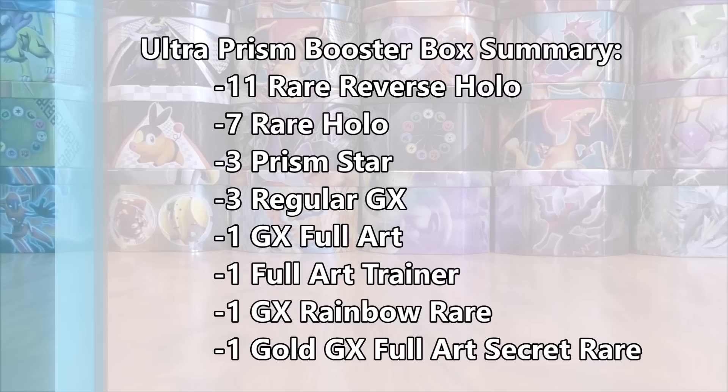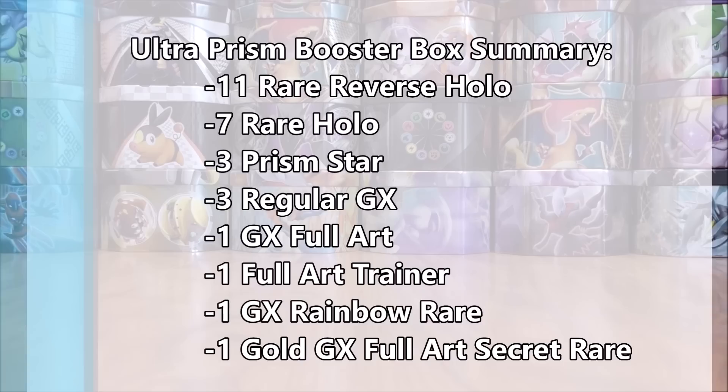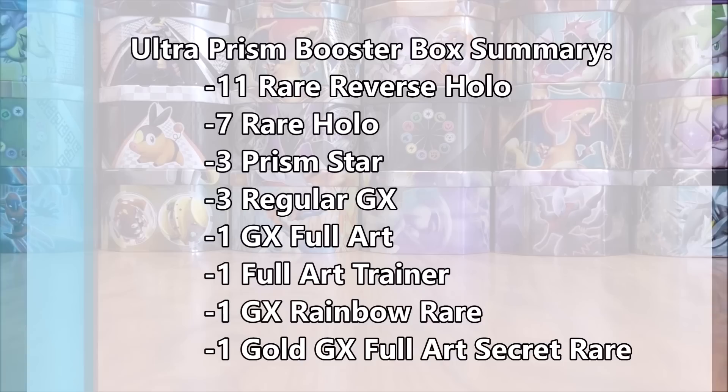On the entire box I was able to pull out eleven Rare Reverse Hollows, seven Rare Hollows, three Prism Stars, three Regular GX, one GX Full Art, one Full Art Trainer, one GX Rainbow Rare, and one GX Full Art Secret Rare — the gold colored one. Combined, I was able to pull out fourteen rare hollows and ultra rares. So this is easily the best booster box of Ultra Prism I've opened on my channel, and I easily made my money back if I were to go out and sell the cards I pulled.